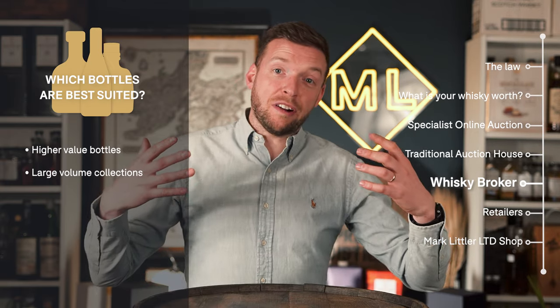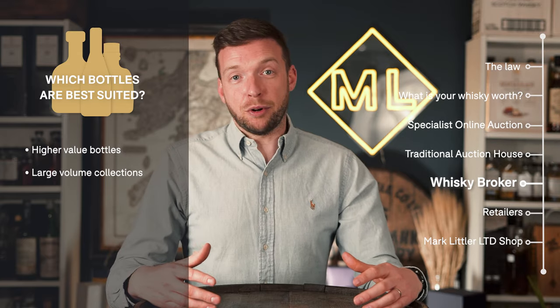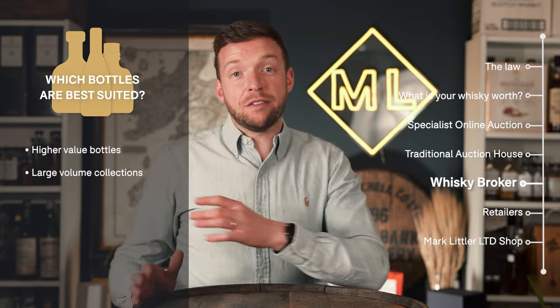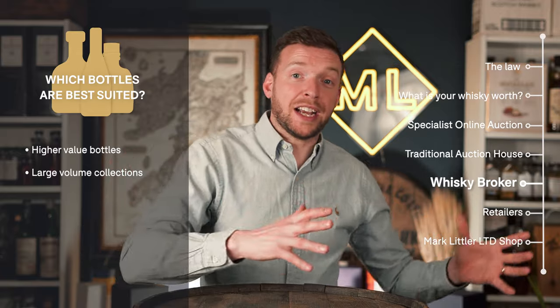We're also very good at dealing with very large collections of bottles on this brokerage service. If you've got 300 or 500 bottles, we can find buyers that will often take the entire collection from your hands, and again you have that pre-arranged price prior to sale.